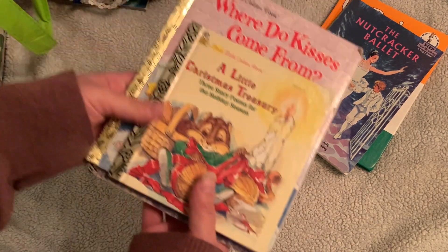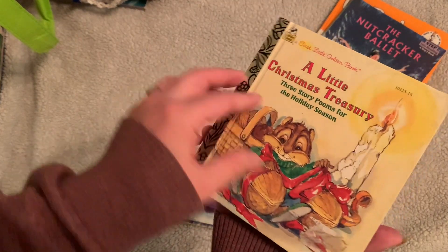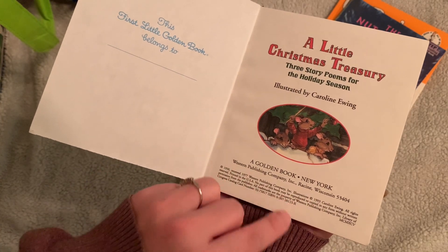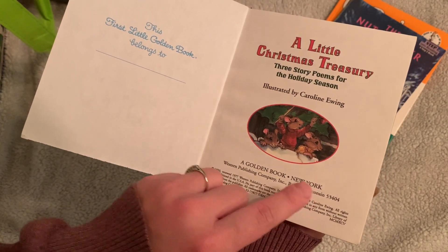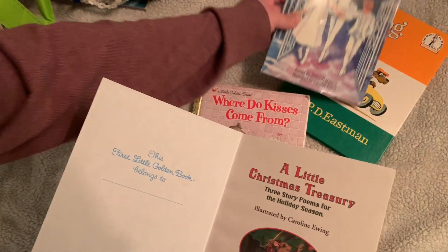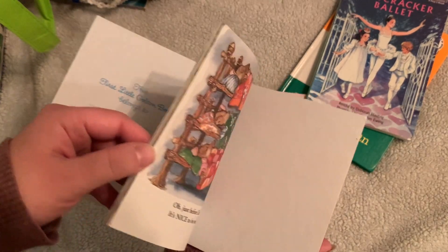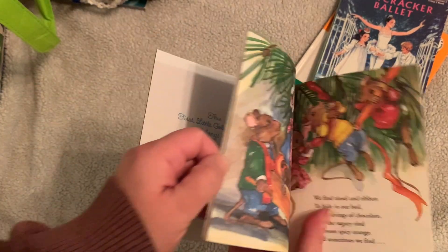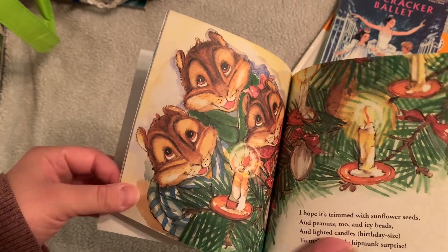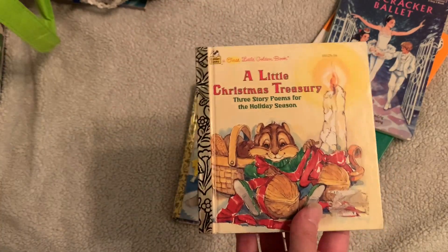I got a few Little Golden Books. This is A Little Christmas Treasury — three story poems for the holiday season. It hasn't been written in; copyright 1950, renewed 1977, and this copy is from 1993. Oh wow — Carolyn Ewig illustrated this one too! They're both illustrated by her — I never would have thought that. That's awesome — just adorable. The book feels like it hasn't even really been opened all the way, so I'm being really gentle with it.